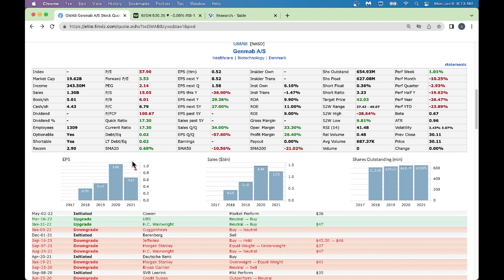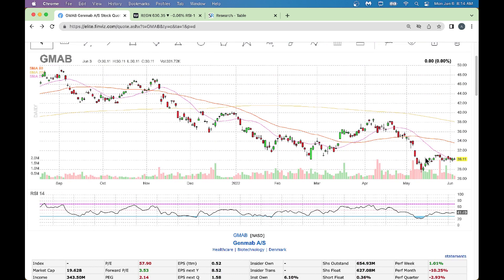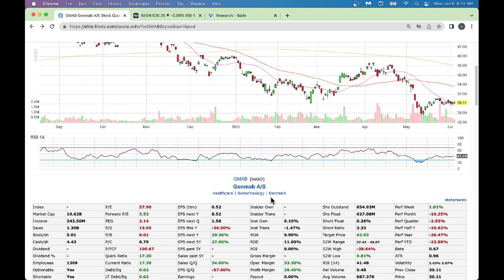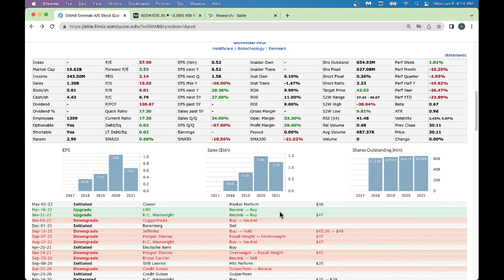GMAP's earnings per share came down slightly from 1.6 to 0.67. Sales have moderated a bit, and shares outstanding is pretty constant - no big deal. From a margin perspective, the profit margin is 26%, which is great. This stock has gotten two upgrades, with the latest initiation having a price target of $38. Current price is around $30, so there's an $8 upside. It's a Denmark-based company - not a US company - but you could buy this one; it's a good prospect and the stock is sold off.